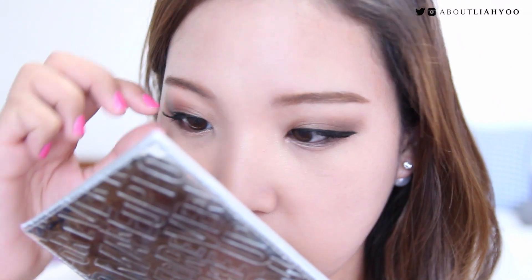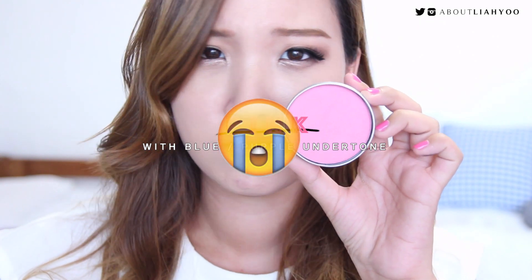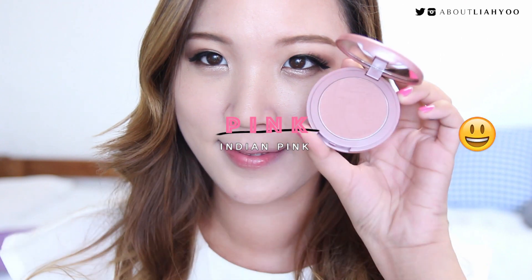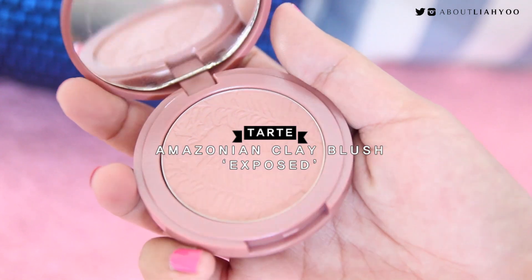I was kinda bored, so I went on and applied falsies to give some volume. Now moving on to choosing the right pink blush. Avoid pink blushes which have a blue undertone. Try to choose a pink blush with a natural brown undertone or a peachy undertone to blend into your skin tone. I thought this star blush in Exposed had a really warm, sandy, dusty pink color that flatters my skin tone, so I chose this for today's makeup.